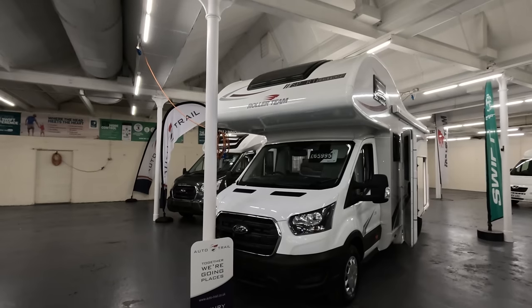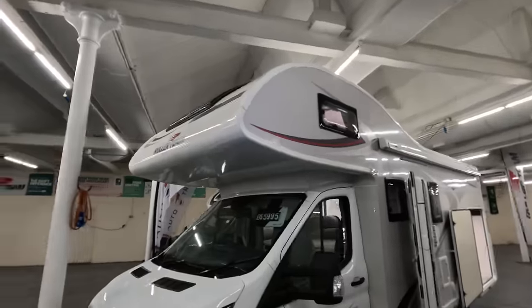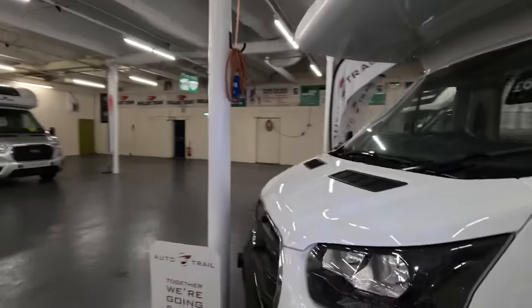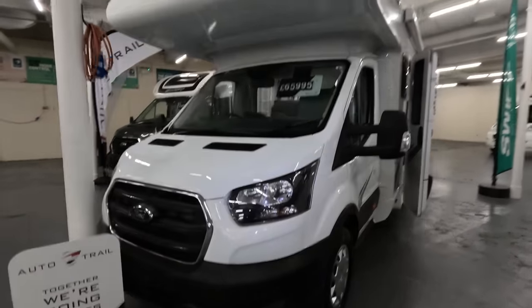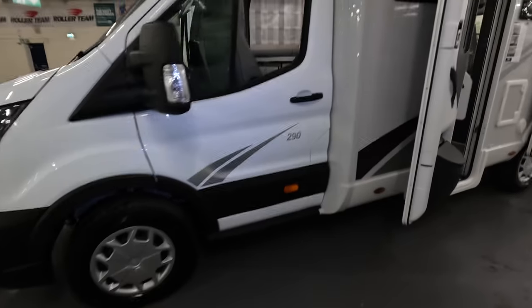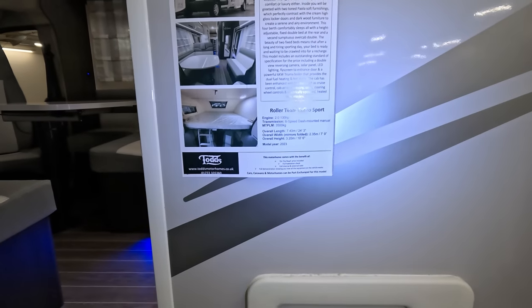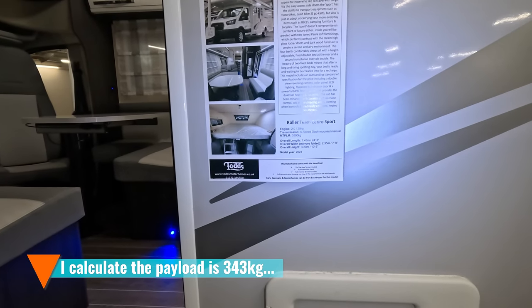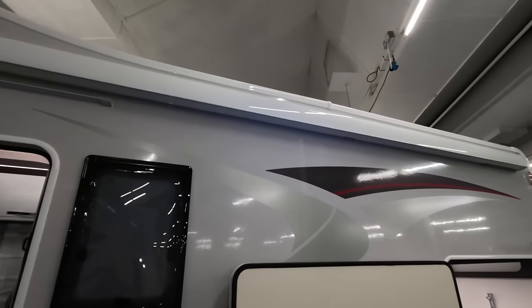Let's have a look at a Roller Team. This is a Roller Team Sport Edition priced at $65,995. As you can see, it's got a massive overhead cab that almost reaches the front of the bonnet — an absolutely huge overhang. There's a big skylight on top and quite a large awning with a pull-out canopy going all the way along.